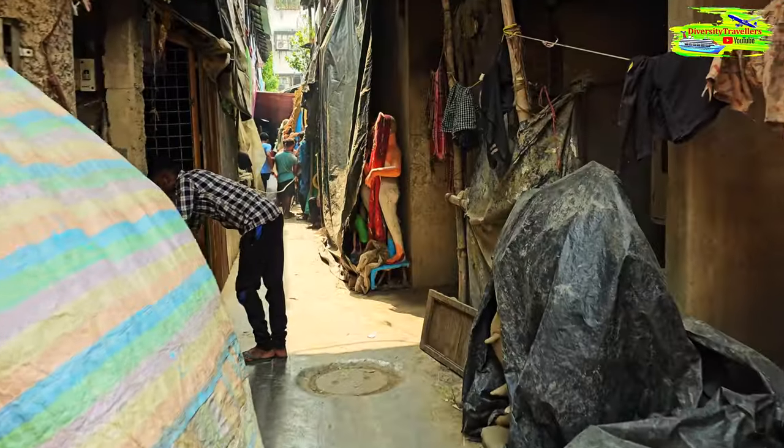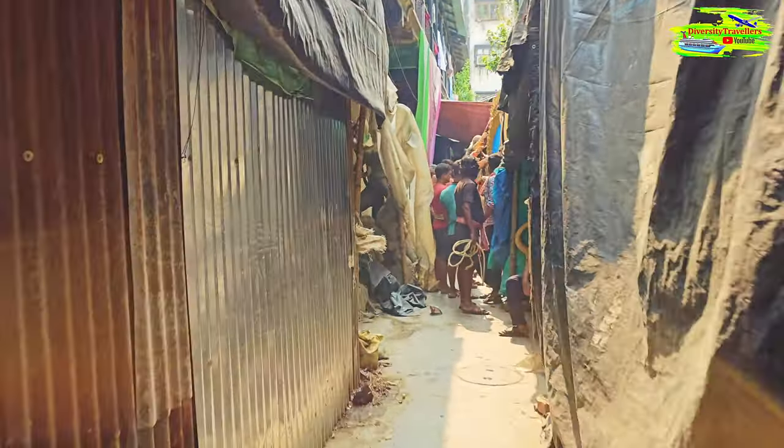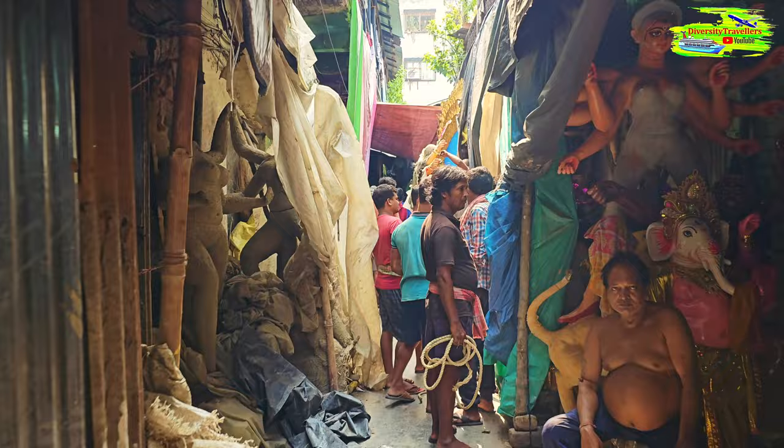Now I'm entering an artist's shop and they're basically decorating the final idol with different ornaments.